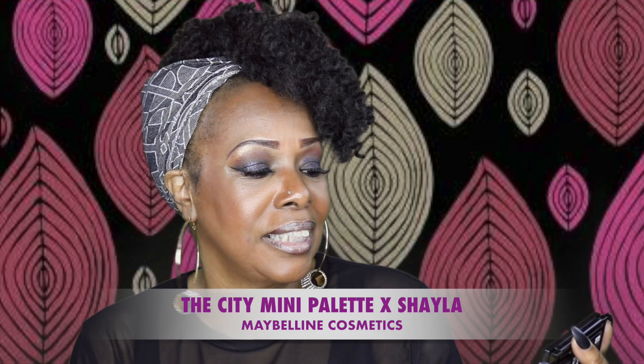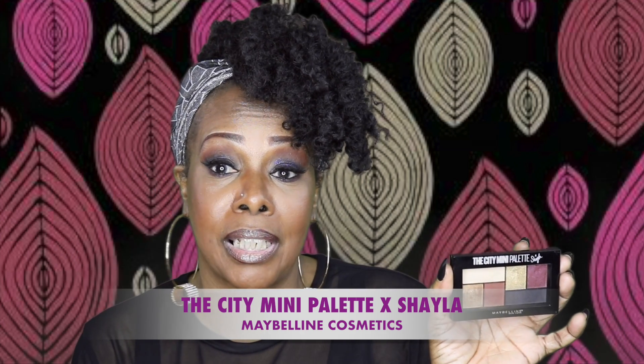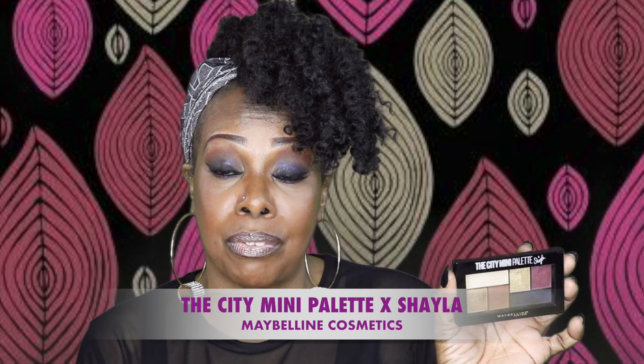Hi, Nondies. I just want to share with you this terrific palette I just purchased today from Target. The name of it is the City Mini Palette, and this is by Maybelline. So I'll be showing you some swatches from this palette.